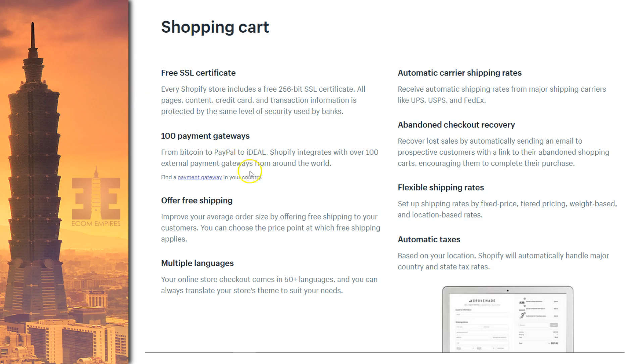Shopify can integrate with over 100 different payment gateways. A lot of which gateways are available comes down to your part of the world. For countries like the US, Canada, UK, Germany, Japan, Singapore, and France, Shopify Payments is available — Shopify's integrated solution that works directly with Stripe for easy payment processing. For other countries, there are still over 100 external payment gateways to integrate with. You can also offer free shipping, multiple tiers of shipping — for example, free shipping on orders over $75 or on three or more items — giving you complete control over the shipping process.